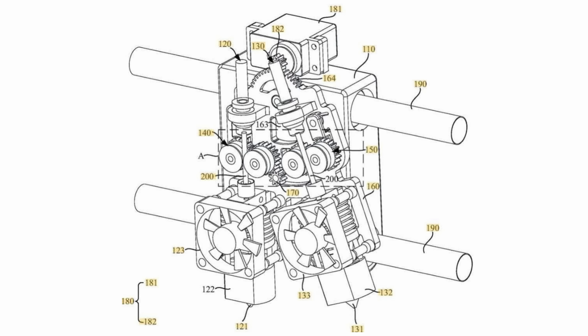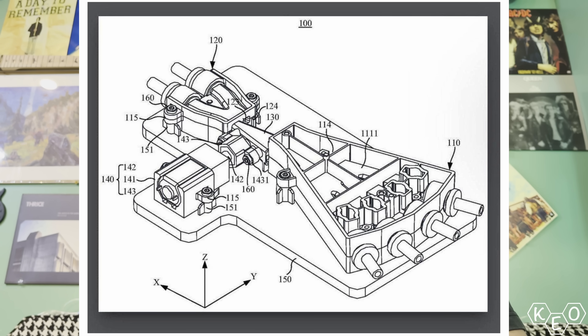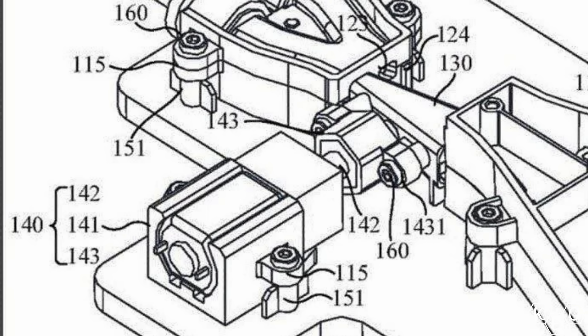Judging by the diagram, it looks like both nozzles will be mounted to a single chassis that moves with some gearing to position each nozzle into service and then out of service. To go with that tool head, there's going to be a fancy AMS hub on the back. If you've got two inputs going to your tool head, that hub's got to have two outputs. You've got four inputs on one side — showing you can probably still daisy chain AMS units together — and then two outputs with a selector actuator that determines which input of the tool head gets the filament.